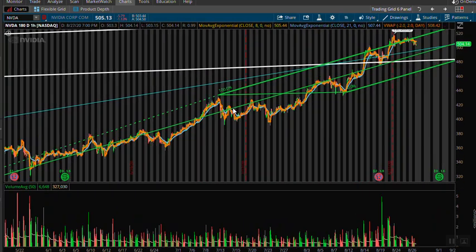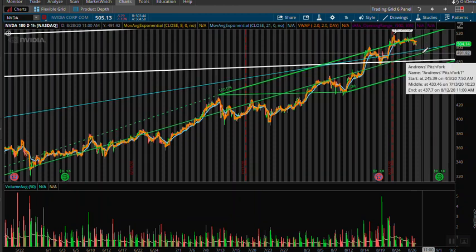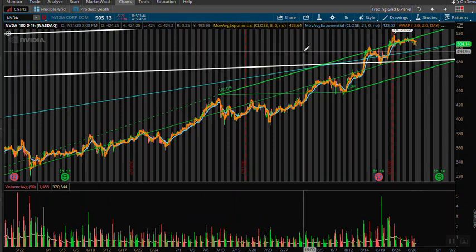On the one-hour chart, we were above the primary trend and after hours we are coming right back in. I'm actually seeing NVIDIA going back to the 496 or 491 area tomorrow based on what I'm seeing here on the charts.